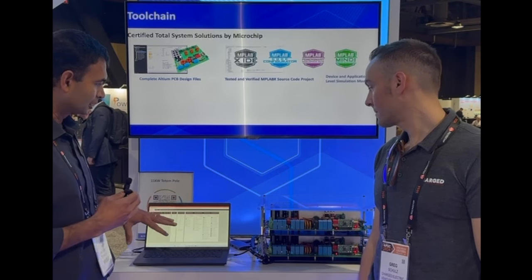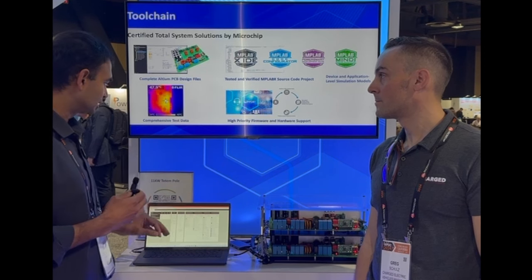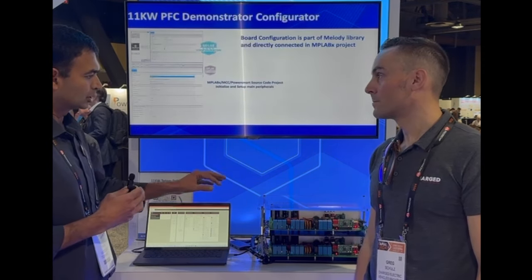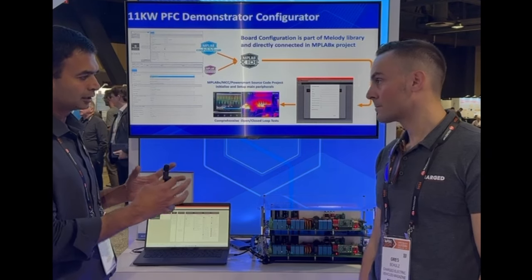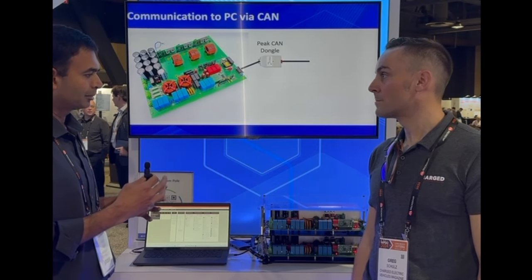Here we have a GUI which can be used to control the currents and the voltages. You can see by changing a few of the parameters here — the reference voltage and currents — you can see how the currents and voltages vary on the PFC side and the inverter side. This is a very modular, scalable PFC and inverter module based on the DSP controller and silicon carbide FETs.